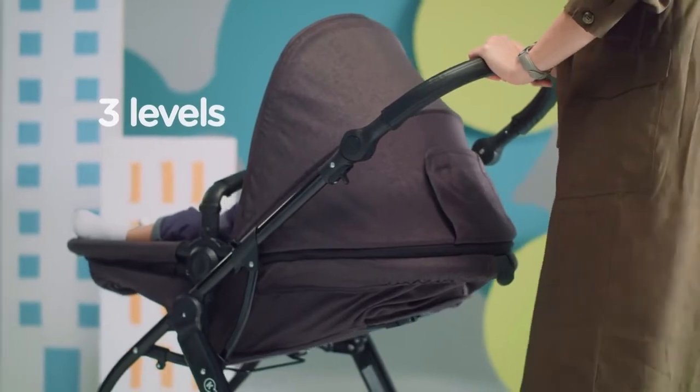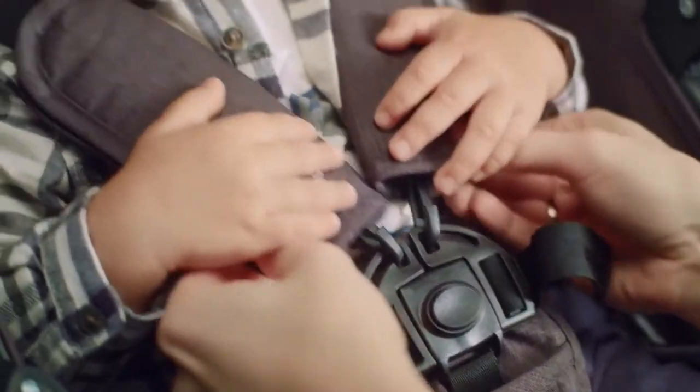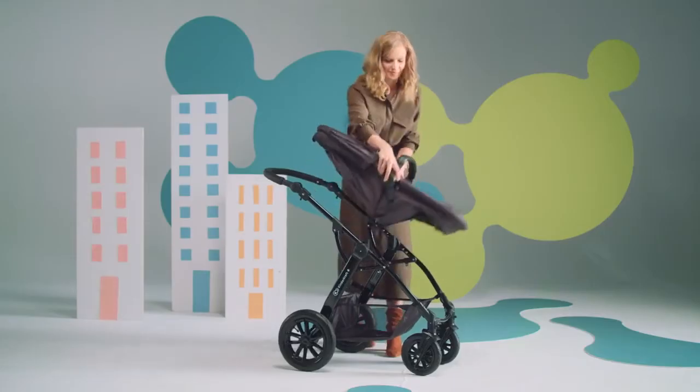And you always know what's going on inside. With the five-point seat belts, your child will always be safe and stable. Thanks to the lock, the pushchair will never collapse on its own. If you want to fold down the pushchair, a few quick moves and done.